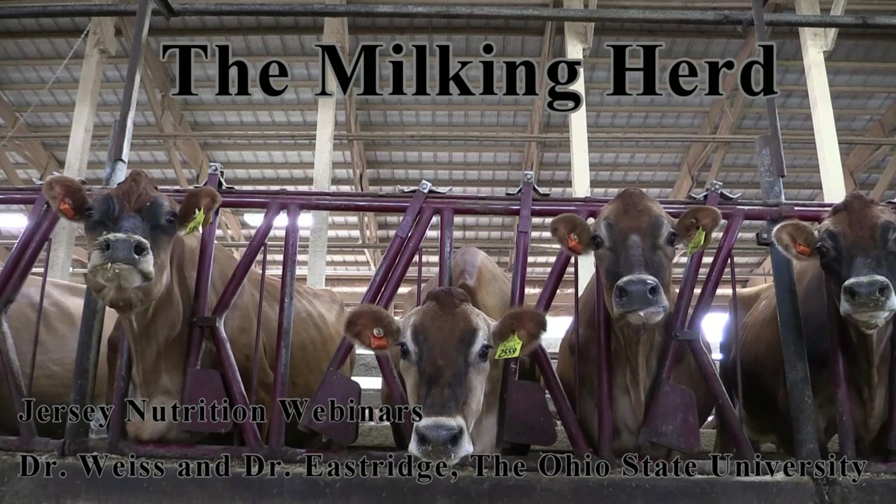Thank you very much for that presentation. We have some questions right away that we're going to go ahead and answer. This first question is one I'm really not sure exactly who I should turn it over to, because it is such a serious question. I guess I'll go with Dr. Weiss. Just tell us — why are Jerseys so much cuter than other breeds?